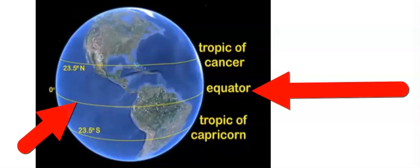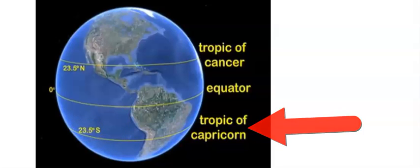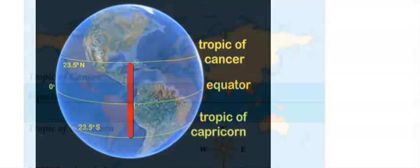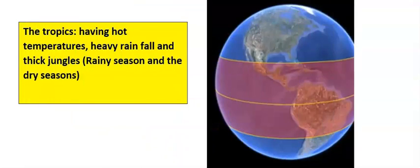The equator lies halfway between the north and the south poles at zero degrees. 23.5 degrees north away from the equator is called the Tropic of Cancer, while 23.5 degrees towards the south is called the Tropic of Capricorn. The entire region that covers the Tropic of Cancer to the Tropic of Capricorn is called the tropics.